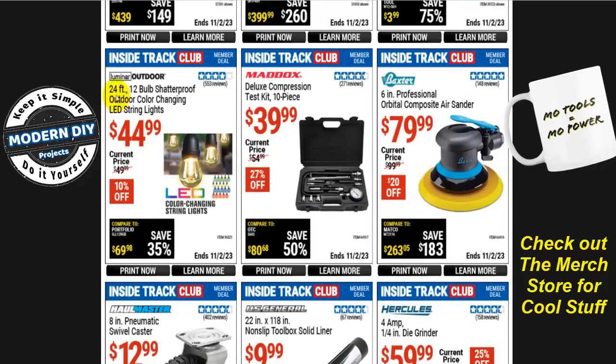The Luminar Outdoors 24-foot 12-bulb shatterproof outdoor color-changing LED string lights are $45, normally $50, that's 10% off. The holidays are right around the corner, so I'm going to be focusing on getting things to review that make good gifts and gift ideas. I'll probably do a few more reviews on different color-changing LED lights to help with holiday decorating. My wife is always asking me for new lights, so I'll get a couple more sets before the holidays — stay tuned.